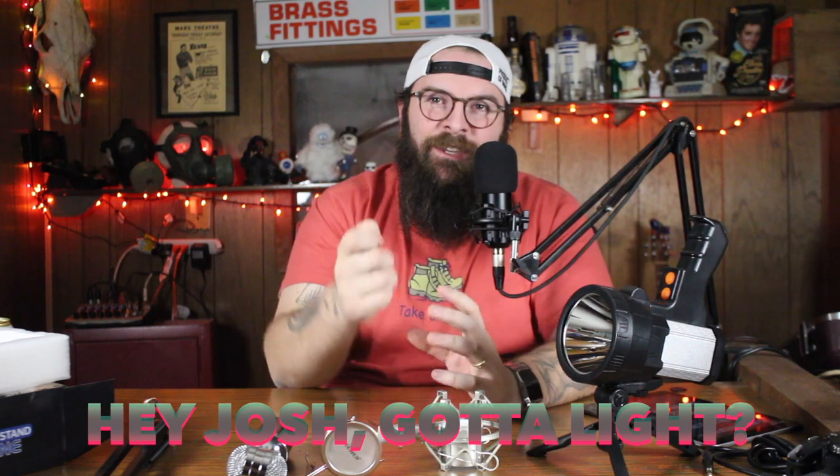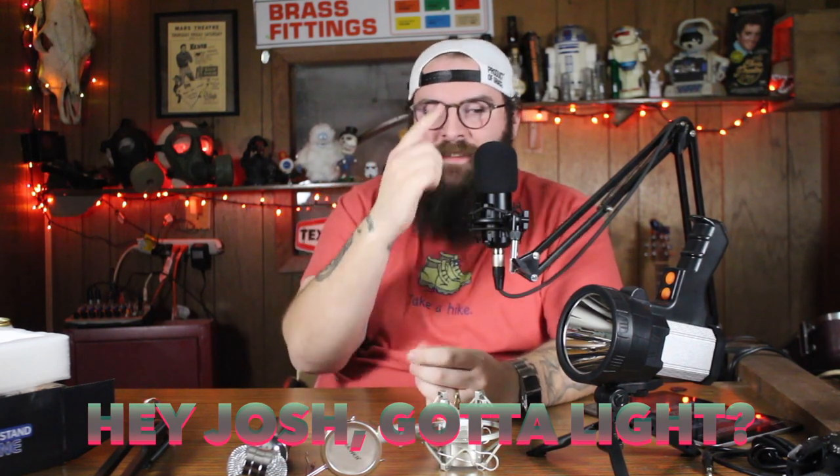If you want to be entered to win this light, all you have to do to be entered is be subscribed to the channel, like this video, and leave a comment down below saying 'Hey Josh, got a light.' I'll pick a winner from one of those comments. That's it for today, guys — I hope you enjoyed it. I'll see you Friday if you watch the vlogs, or next Wednesday for the next Review Time.